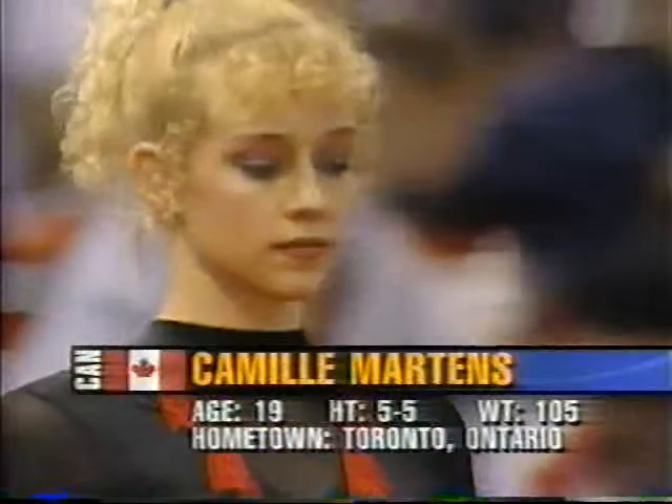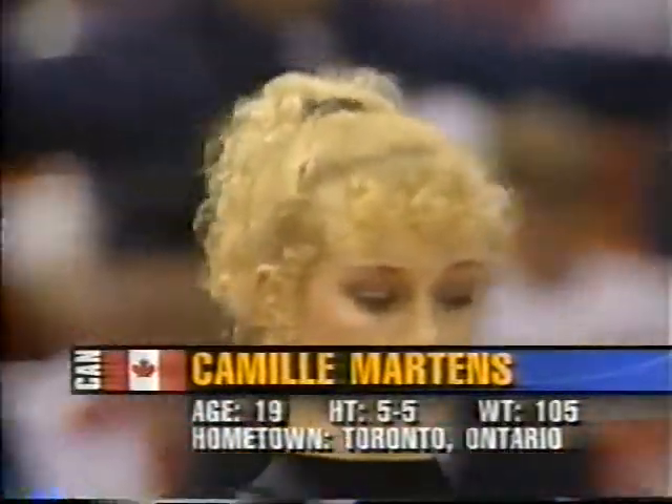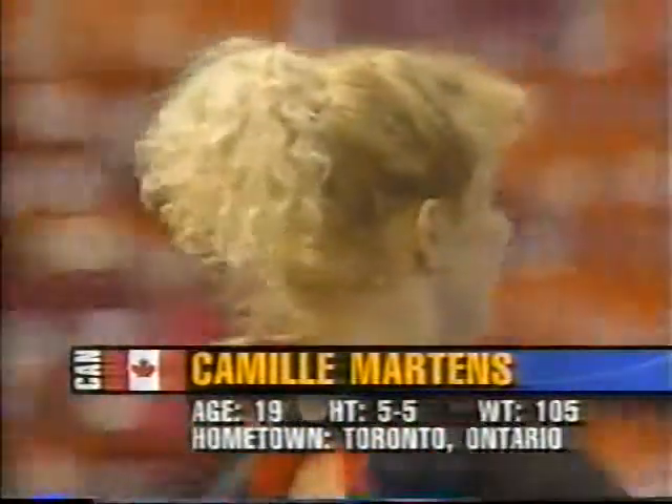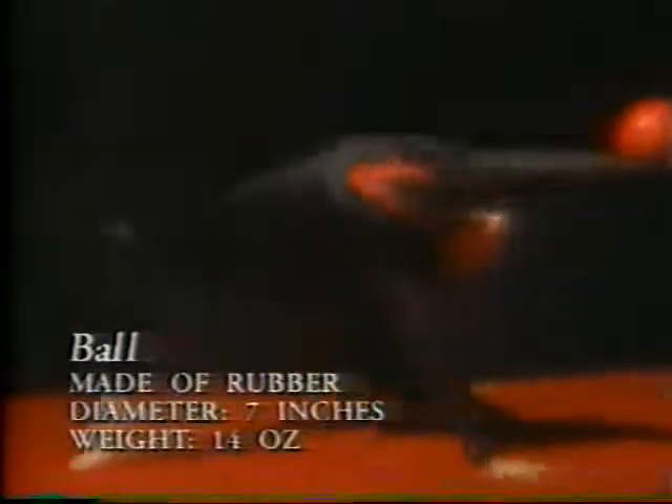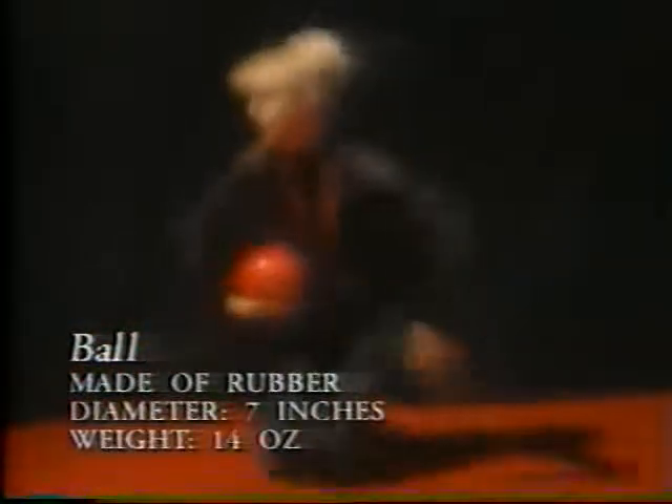Up now is Camille Martin of Canada. She will be performing the rhythmic ball. With more on the rhythmic ball, here's Elfie. Key elements to look for in all rhythmic routines are combinations of turns, balances, and leaps. This is one discipline where the gymnast strives for the illusion that the apparatus is actually an extension of her body.